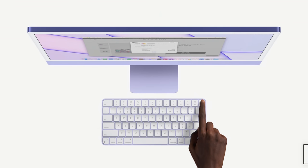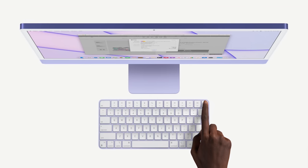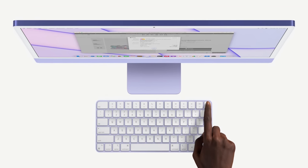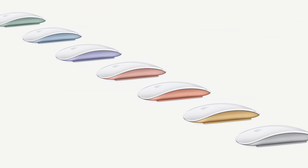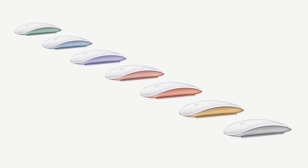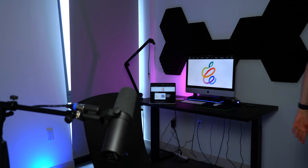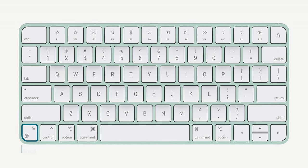Next up we got new Magic Mac accessories. This includes a new numeric keyboard with Touch ID and new color options — seven-ish new color options for the trackpad and the mouse. But they're still not backlit. I can't believe it — the iPad Magic Keyboard is backlit but the Mac accessories aren't. How is that possible?